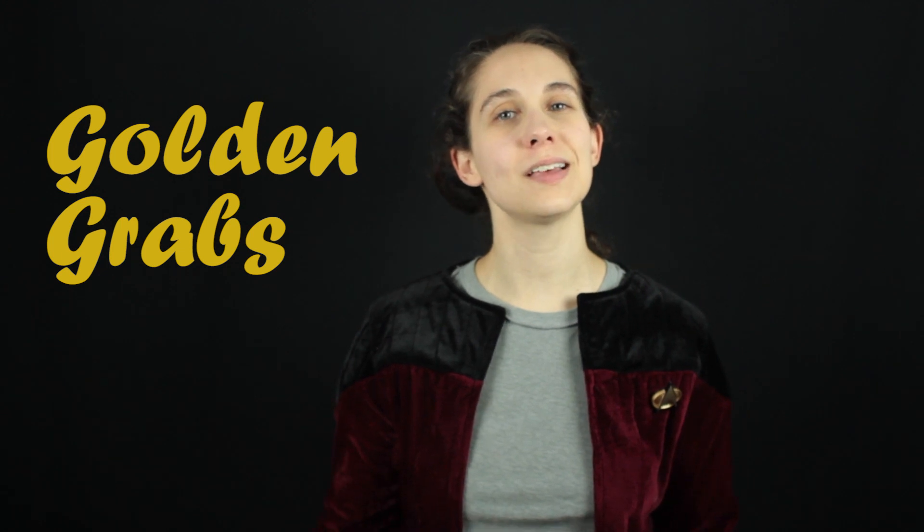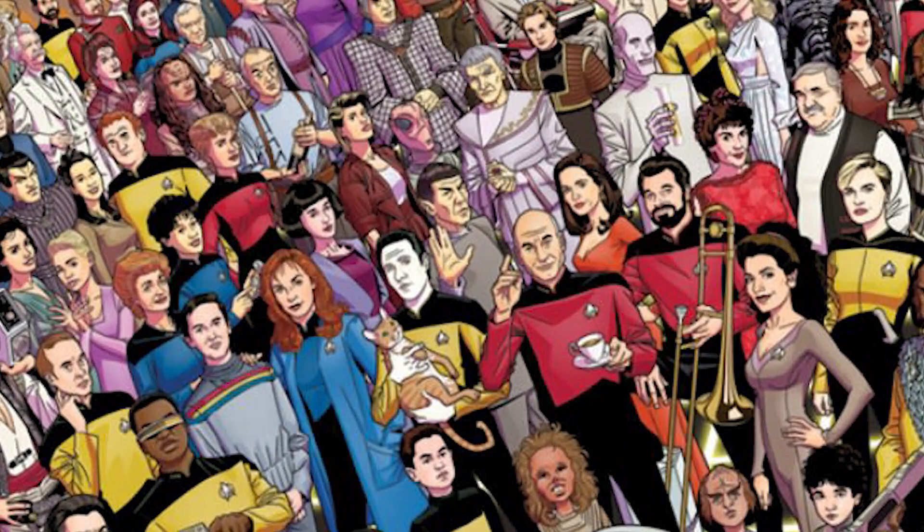Welcome to Stay Golden. I'm Courtney and this is Golden Grabs, the show where we scour the Seven Seas and the Delta Quadrant to bring you the best items in the universe so you don't have to spend time looking for them yourselves. Today we're bringing you some Star Trek themed items because I love tons of other shows and geekery and I really love Star Trek.